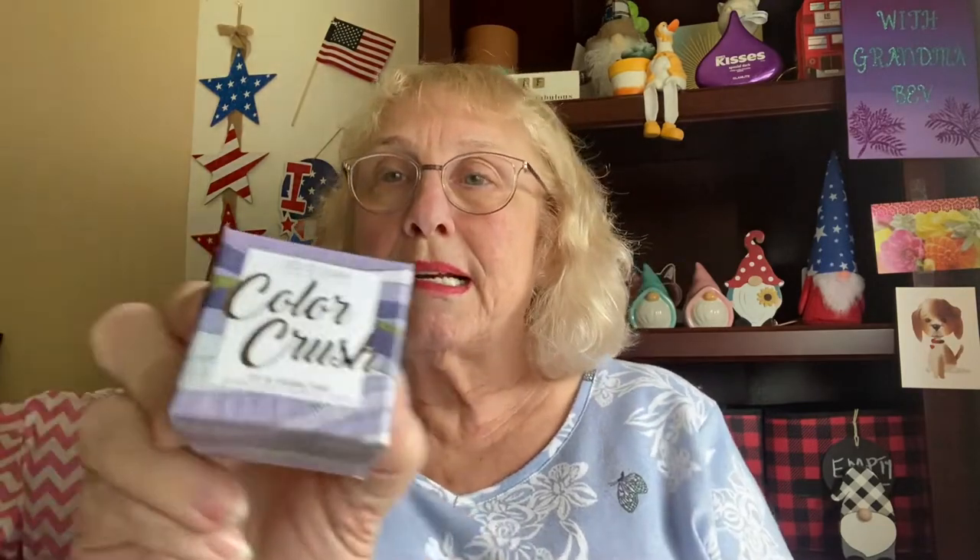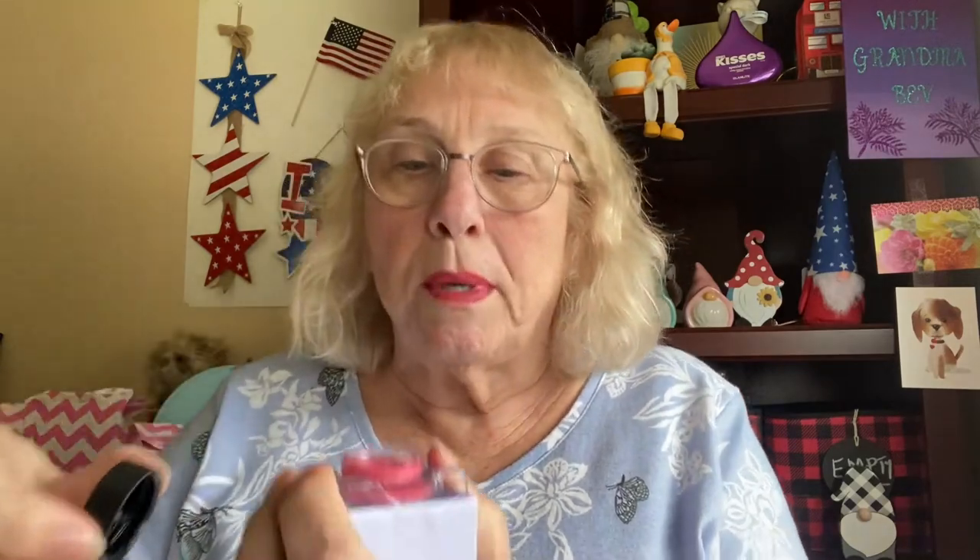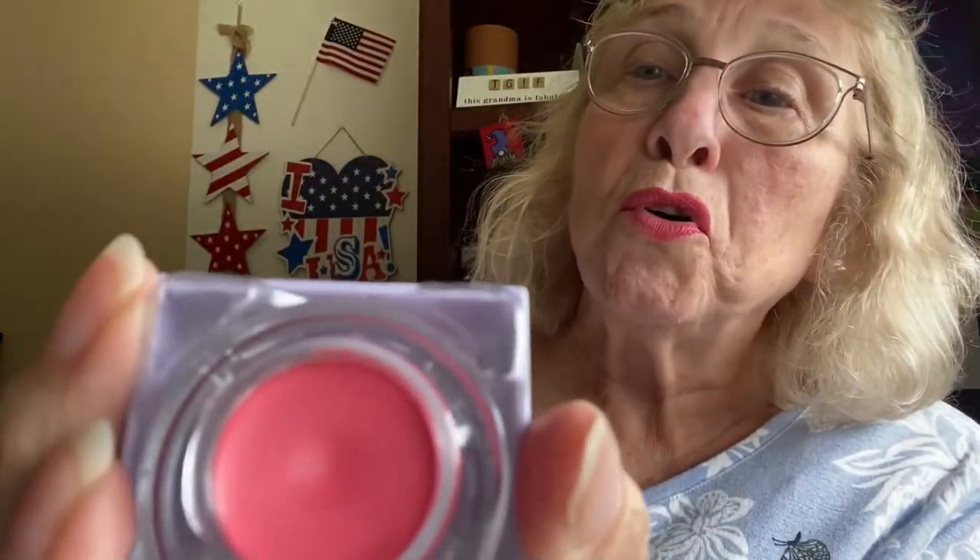Now when I edit this I'll put how much I paid for this particular subscription. So the first thing is Color Crush Lip and Cheek Tint. It's in the box there — I know I'm not going to keep it though. It looks like kind of like a rouge, as we used to call it. So I'm going to donate this to Carly's Girls.